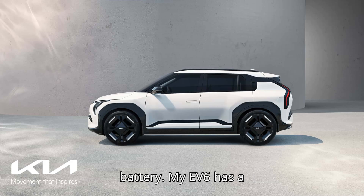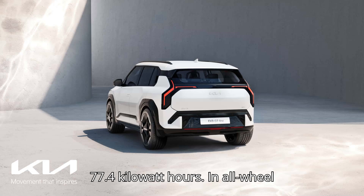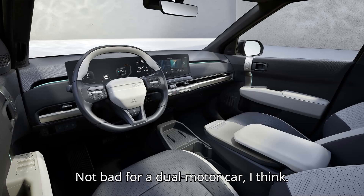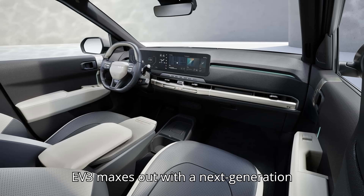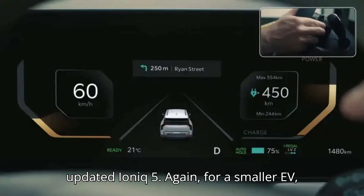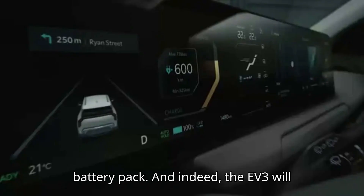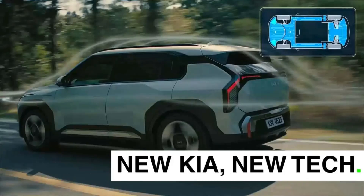A bigger, more serious battery. My EV6 has a 77.4 kilowatt hour battery. In all-wheel drive form like my car, it's good for 282 EPA-rated miles of range — not bad for a dual motor car. But I may have some battery envy now. The EV3 maxes out with a next-generation 81.4 kilowatt hour battery pack, same as the mid-size crossovers like the updated Ioniq 5. For a smaller EV, you'd usually expect a downsized battery pack, and indeed the EV3 will offer a base 58.3 kilowatt hour one too — but not so here.